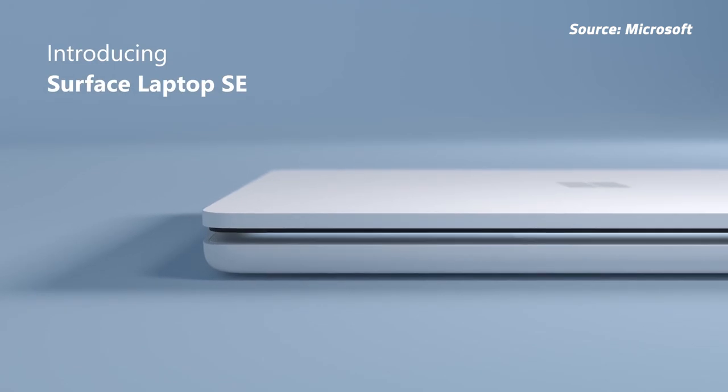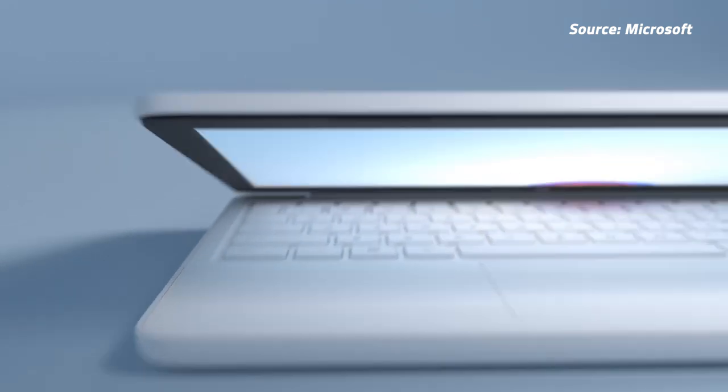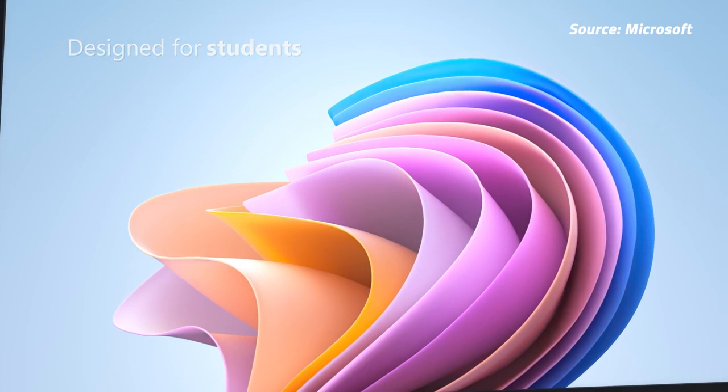Microsoft just launched the Surface Laptop SE, a laptop built for kids for use in the classroom. It comes with a student-centric version of Windows called Windows 11 SE. Windows 11 SE is a more streamlined OS built for kids to use, but also comes with things like web-based learning apps.